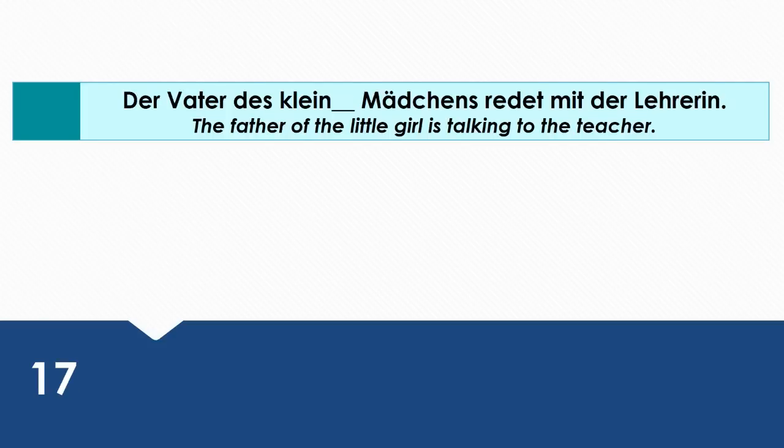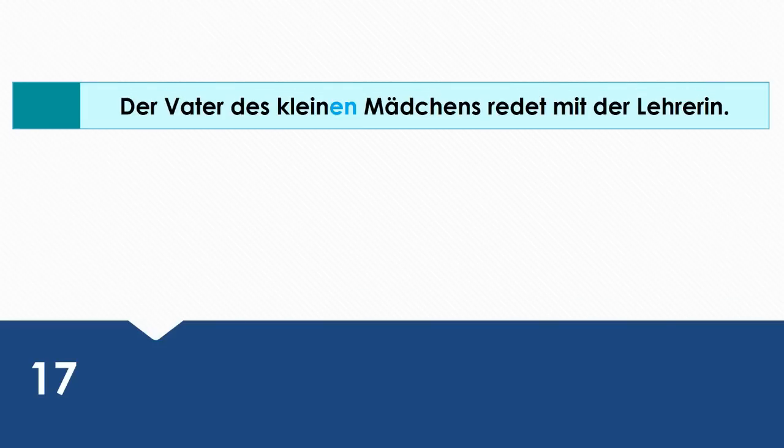The father of the little girl is talking to the teacher. Wie sagt man das auf Deutsch? Der Vater des kleinen Mädchens redet mit der Lehrerin. Here we're using the genitive case — we're saying the father of the little girl.